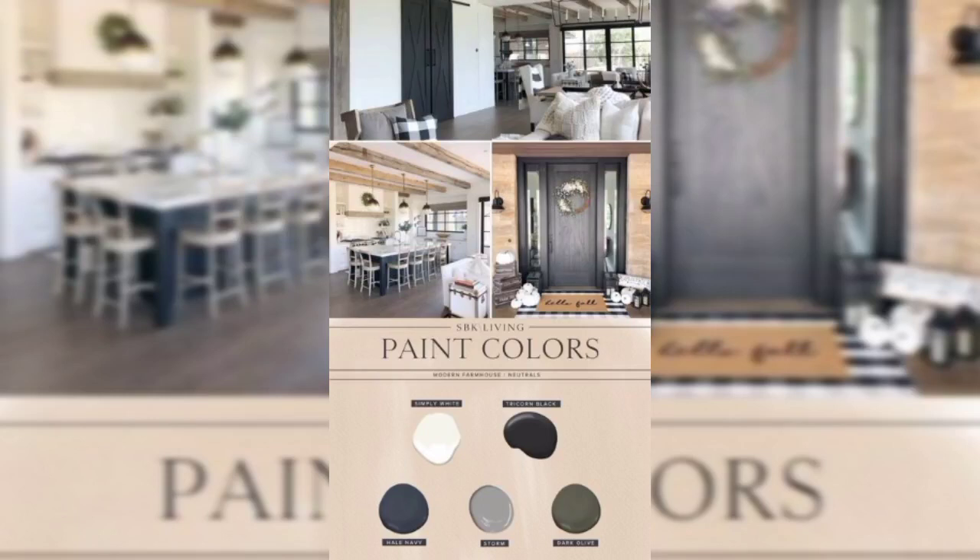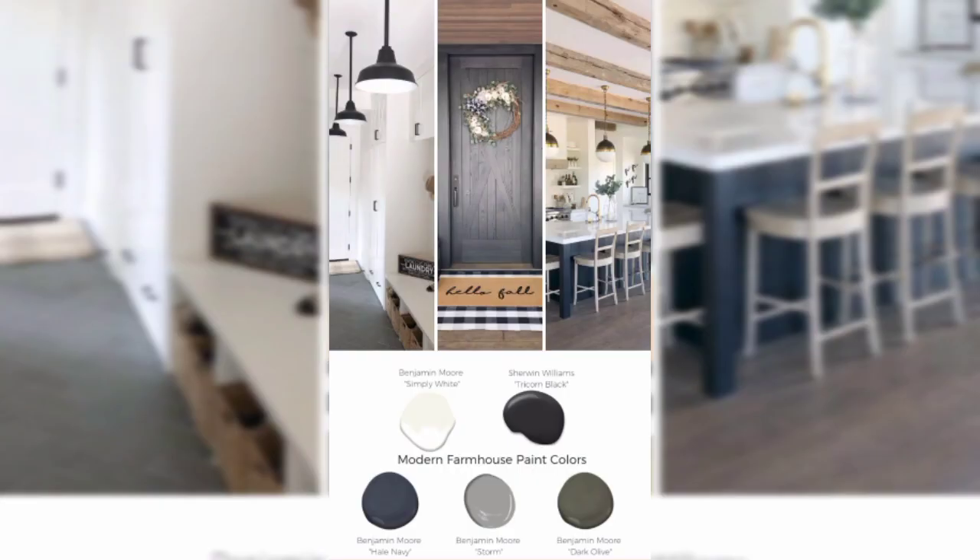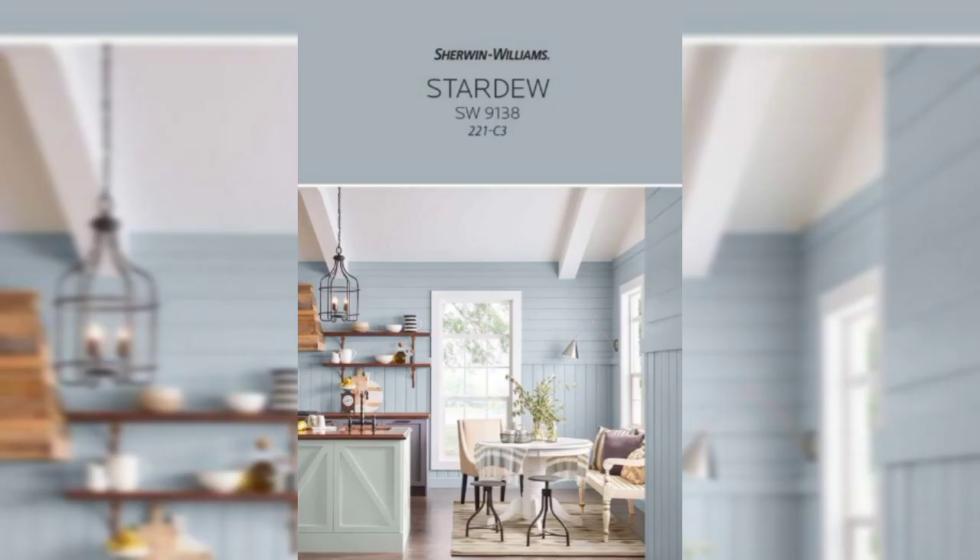Modern farmhouse style is characterized by a blend of rustic and contemporary elements. When choosing paint colors for different rooms in a modern farmhouse, it's important to consider a neutral palette with subtle pops of dark color.